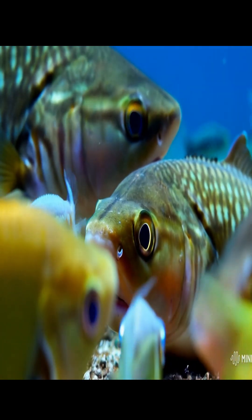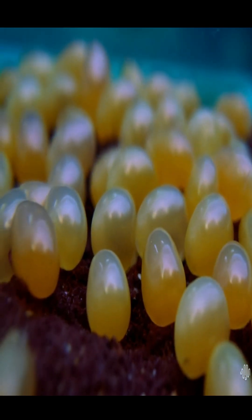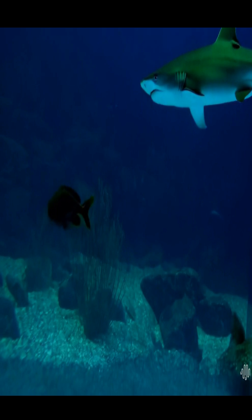Did you know that some species of fish can lay thousands of eggs at once? For example, salmon can release up to 7,000 eggs during a single spawning season.